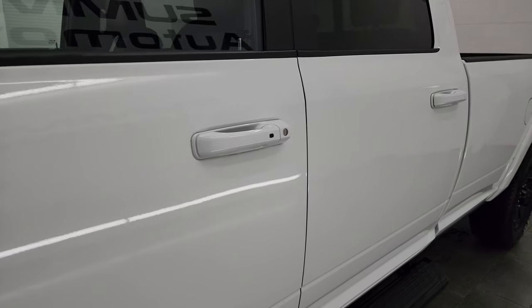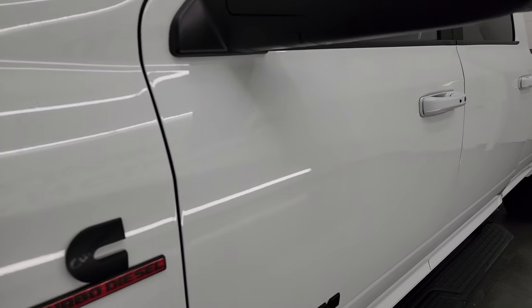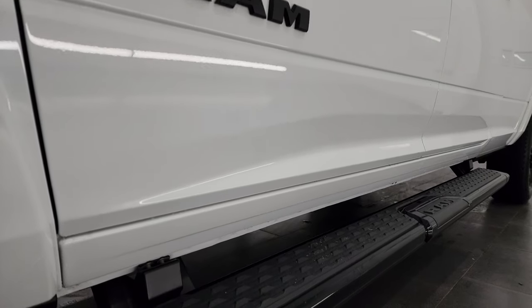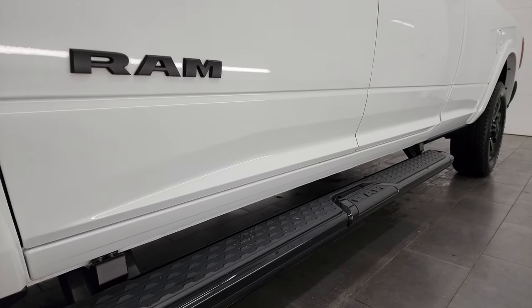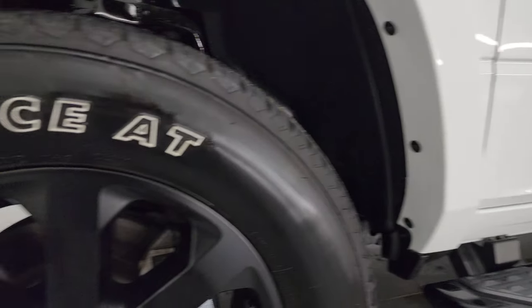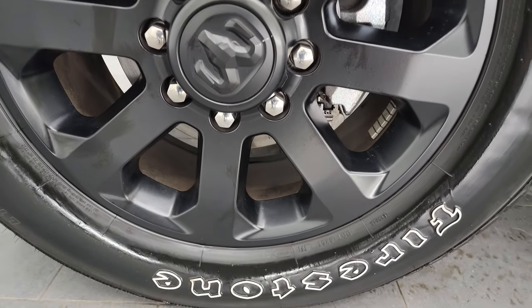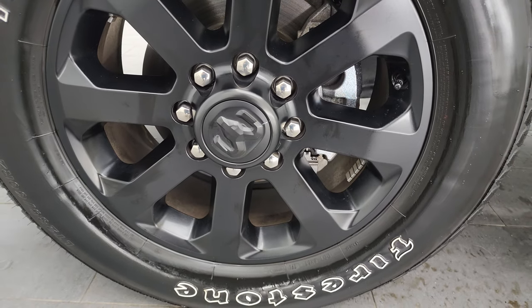This one is in Bright White Clear Coat. I show all my videos in 4K. If you like the video, subscribe to the YouTube channel, click the bell for notifications to get updates on the videos I do each and every day, and stay current on our ever-changing and vast inventory here at Summit Automotive. This one comes with the 20-inch painted black alloy wheels, part of that Night Edition.